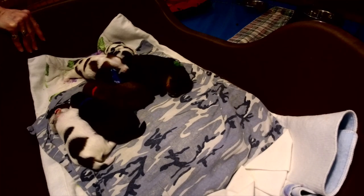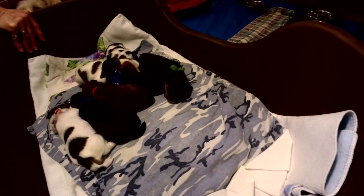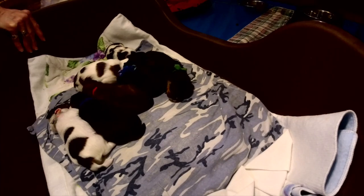If anybody has any questions, there are still a few puppies available. They do not leave my residence until they're 12 weeks of age, so if you have any questions, let me know.